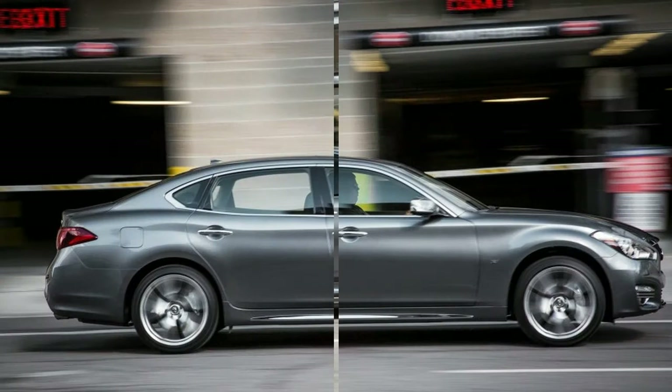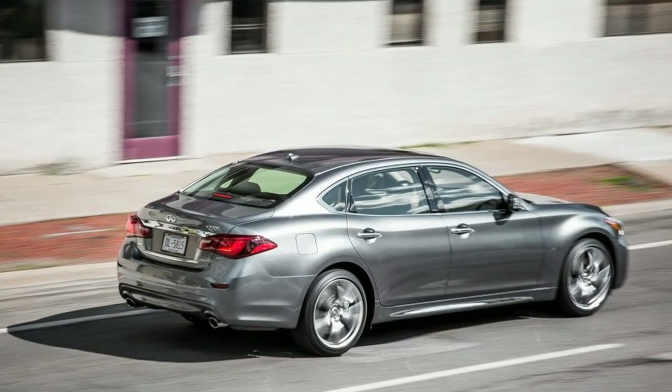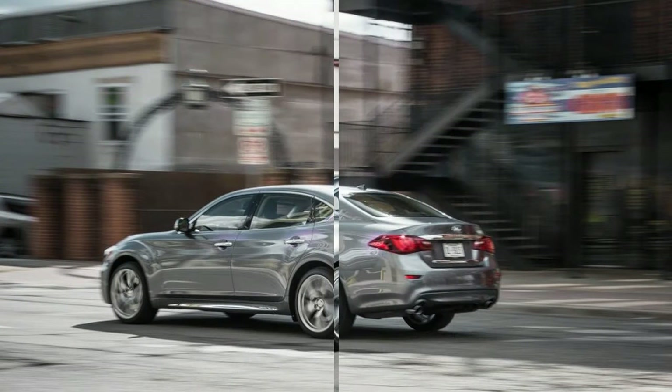The Q70 rolled into the 2015 model year with a freshening — revised front and rear fascias and the addition of the long wheelbase version tested here — that moved it cosmetically closer to the smaller Q50. This is not a bad thing. Infiniti has done a good job creating a readily recognizable face for its offerings without resorting to excesses such as the Lexus spindle grille.